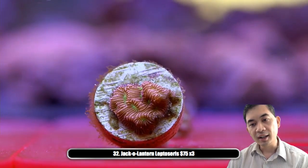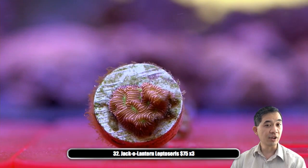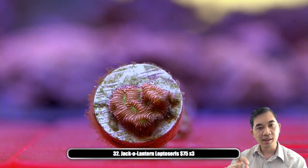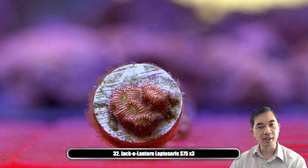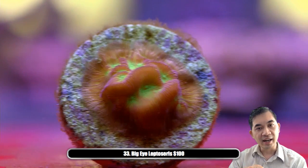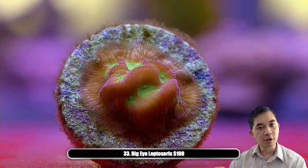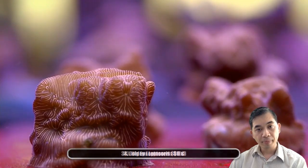Number thirty-two — getting into some of our more rare guys — this is the jack-o-lantern leptoseris. These are all small pieces but they've got a bunch of eyes — at least nine individual eyes. The jack-o-lanterns have very very small eyes, and what separates this from a golden leptoseris is that they have these bright yellowish-green centers. We've got three of those available at $75. Number thirty-three — we only have one of this available, calling it a big-eye leptoseris. See the difference in size going from the jack-o-lantern to this — it's like a much much bigger eye, also with that bright greenish-yellow look.